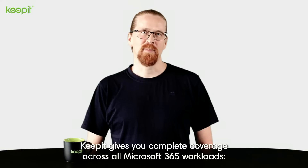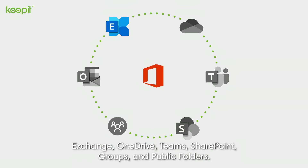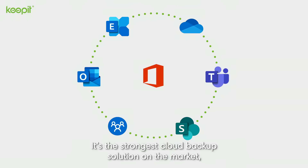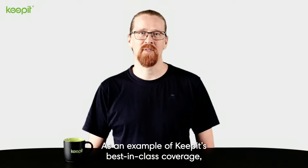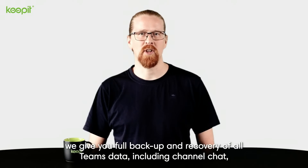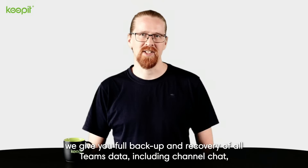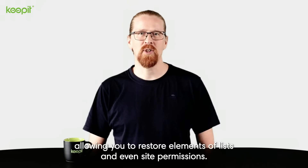Keepit gives you complete coverage across all Microsoft 365 workloads: Exchange, OneDrive, Teams, SharePoint, Groups and public folders. It's the strongest cloud backup solution on the market, designed with perfect integration for Microsoft cloud services. As an example of Keepit's best in class coverage, we give you full backup and recovery of all Teams data, including channel chat as well as market leading SharePoint recovery, allowing you to restore elements of lists and even site permissions.